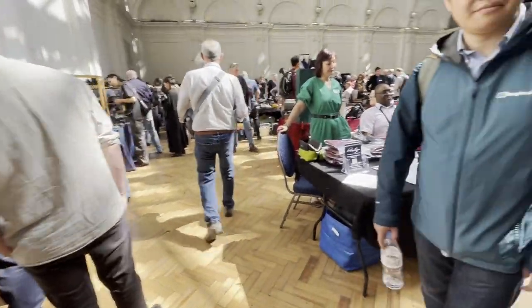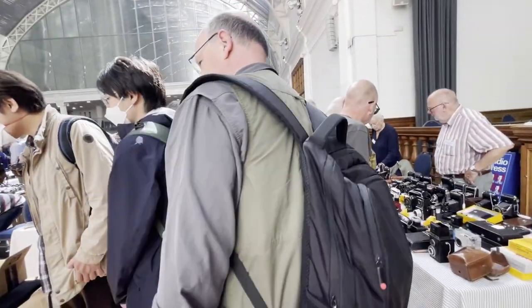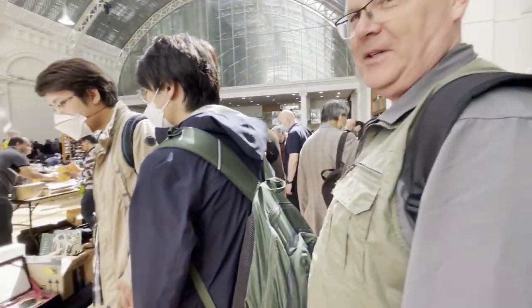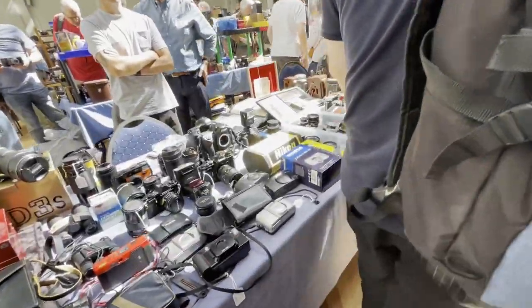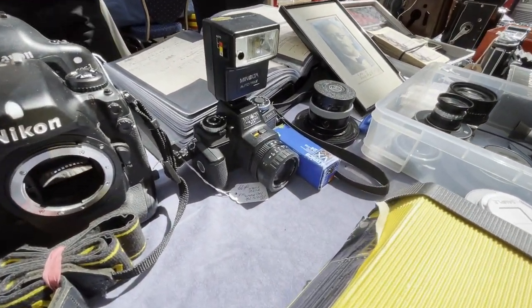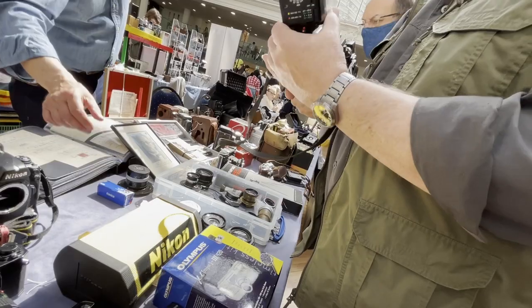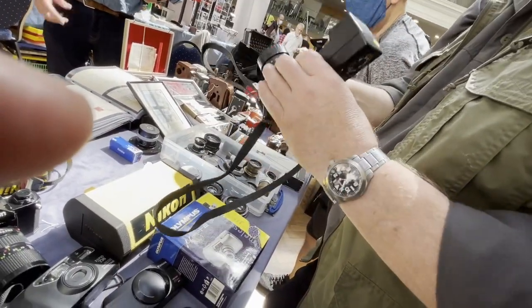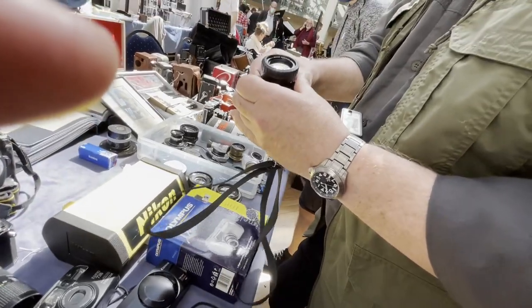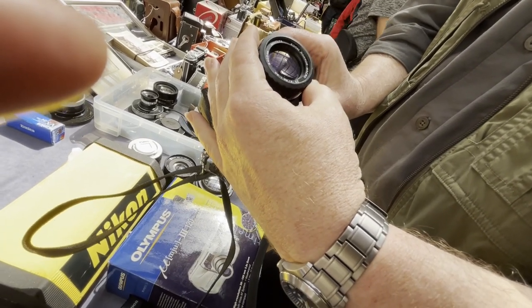I think prices are a little high here. Alan's found something — an oddity! It's a 110 SLR. Yes, a very groovy little camera — a 110 SLR. It's got the proper case as well. I've only ever seen them on paper. It's a little Pentax, yeah. What lens has it got? 25 to 67mm — that's a long one for a 110.